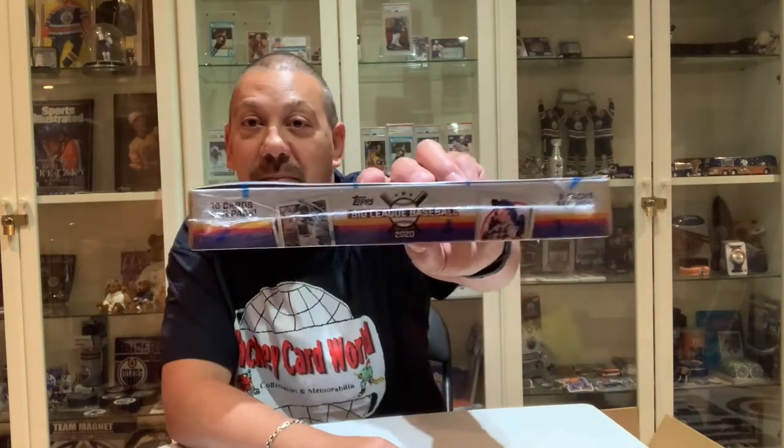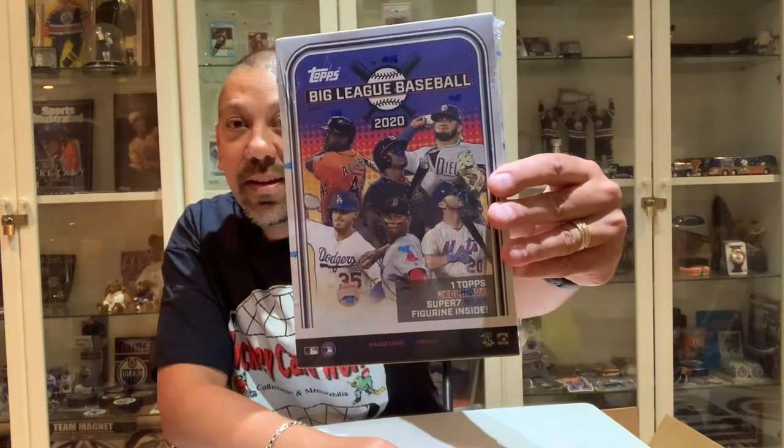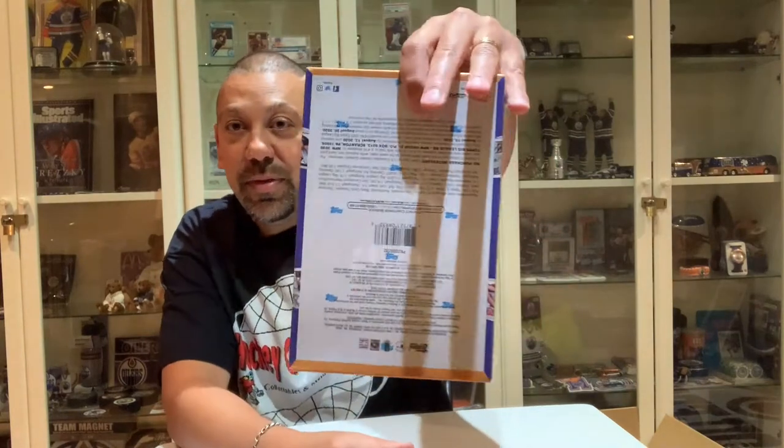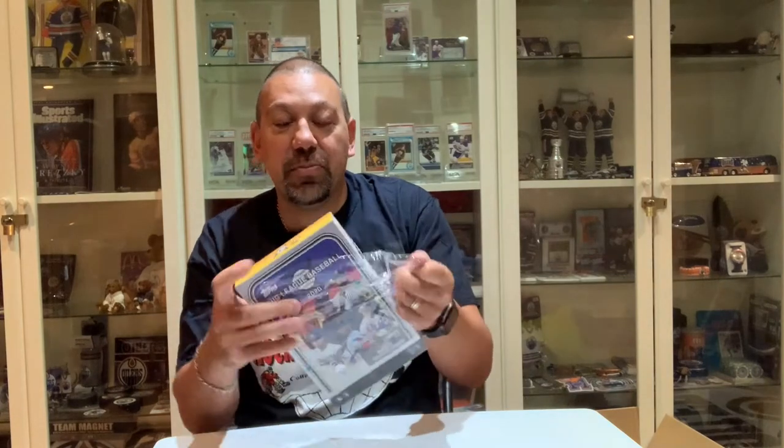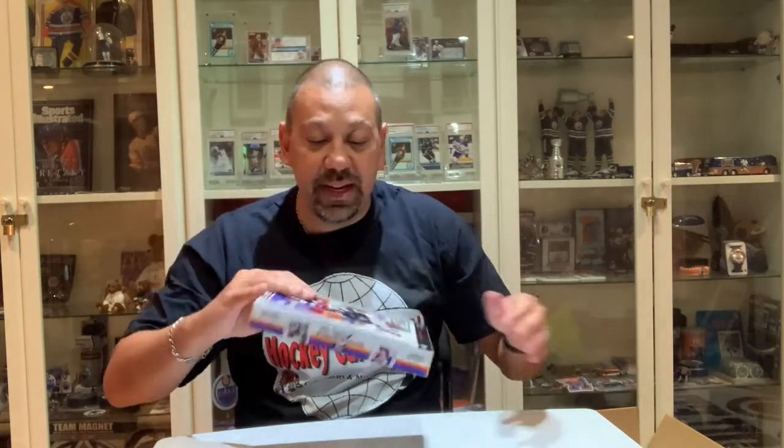This box has one Topps exclusive super MLB figure inside. There's 10 cards per pack, five packs per box. It's a thin box so there's a figure in there — I presume it's a pretty small figure — but let's crack it open and see what's inside. This is last year's product but we still got plenty of these available on our website, so let's crack it open.